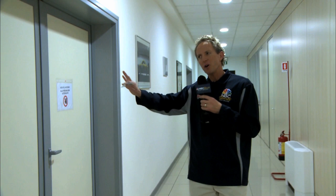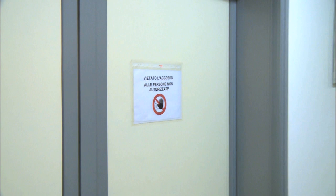What strikes me in the main hallway is that all of these doors have no labels except for 'authorized personnel only,' and that's because behind those doors are model shops where secret aerodynamic projects can be going on.